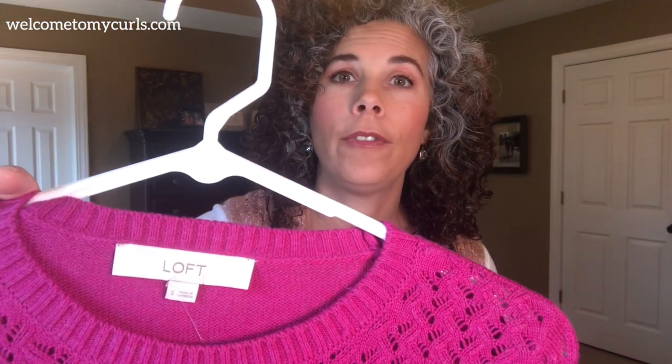Something else I noticed — every single shirt I just showed you, including what I'm wearing, comes from The Loft. Do you all shop at The Loft? It used to be called Ann Taylor Loft. This is my favorite store, mainly because they have a petite section. I'm 5'2" and I can go into The Loft every single time and find clothes that fit me perfectly. In their petite section, the tops are cut correctly, the jeans are cut correctly, and I can also find stuff in the regular sizes.